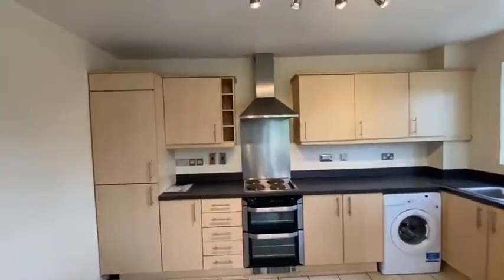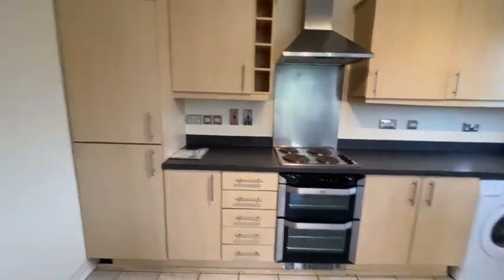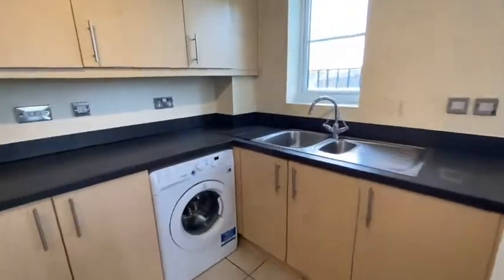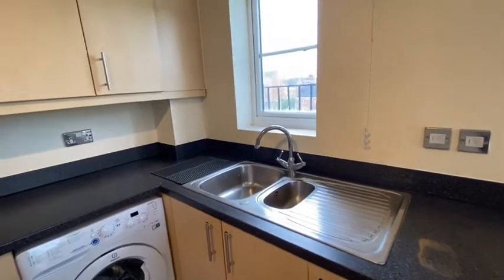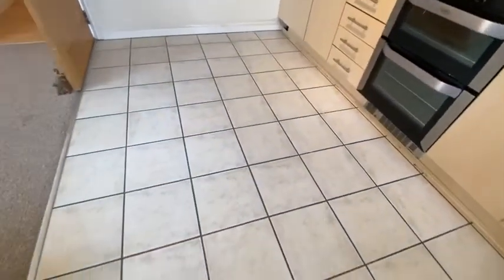The property has built-in appliances including an oven, hob, and extractor, plus a full-size fridge freezer and a freestanding washing machine. There's lots of cupboard space and a tiled floor in the kitchen.